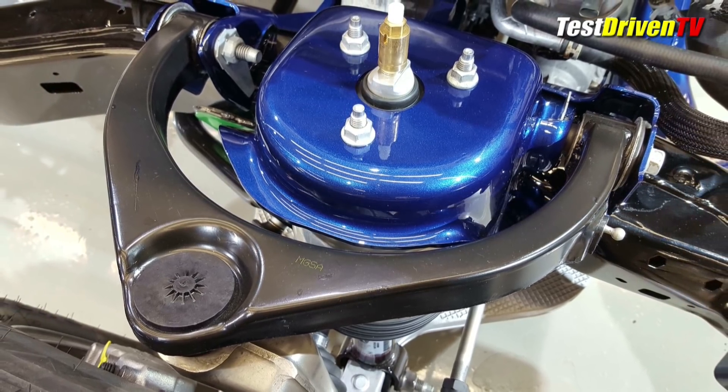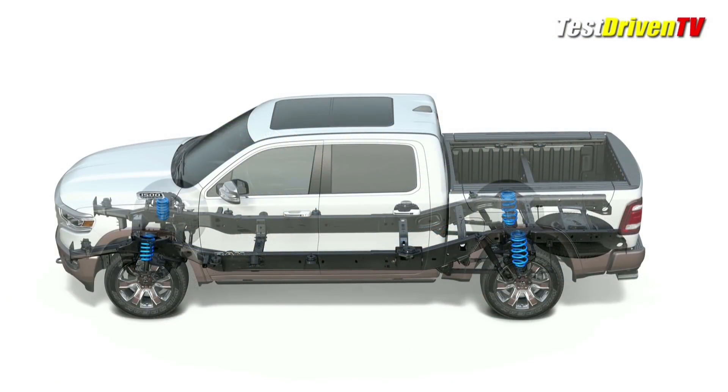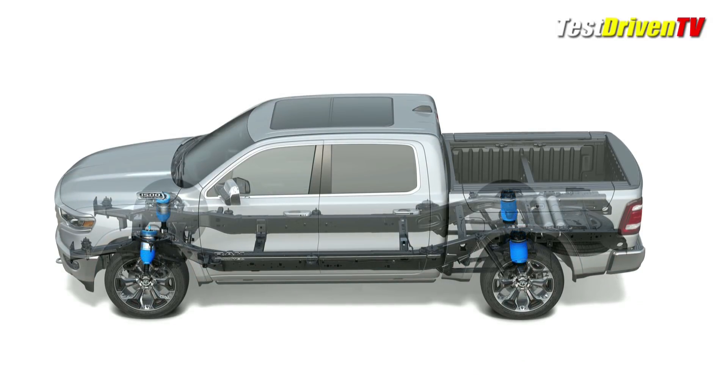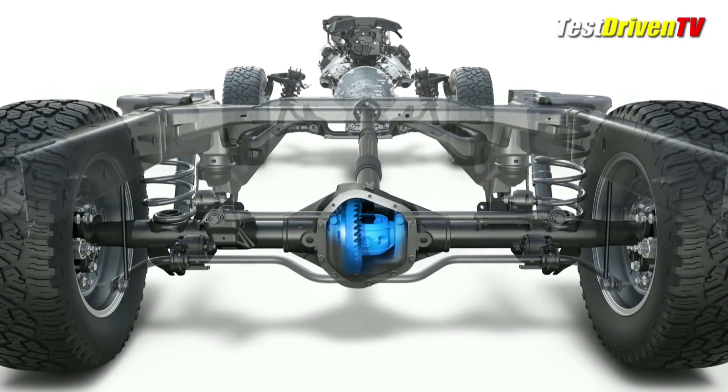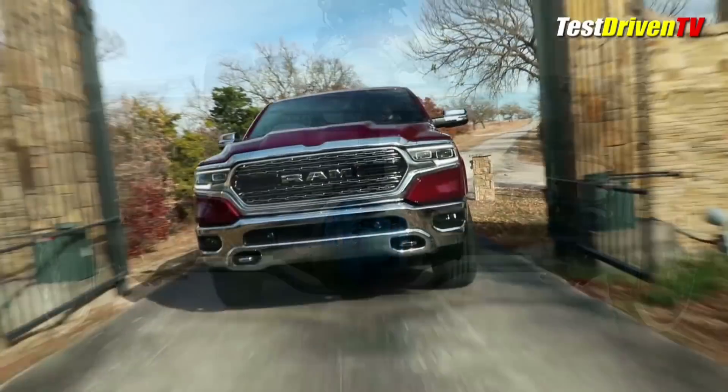I said a plastic upper control arm — you didn't hear me wrong. Suspensions remain coil-sprung at the front and rear, with a fully automatic air suspension available as an option. When you add the 4x4 off-road package, you get a 1-inch factory lift with an electronic locking rear differential, among other things.